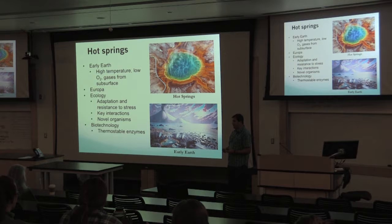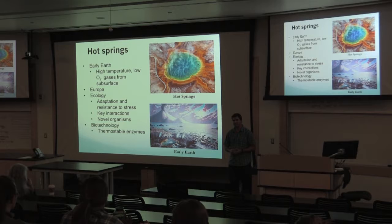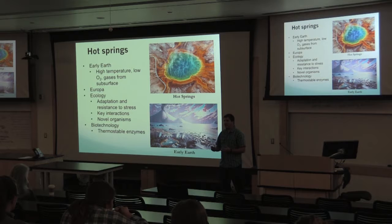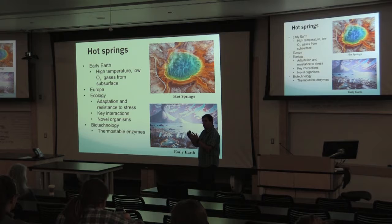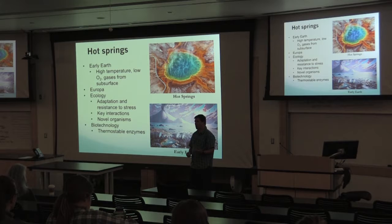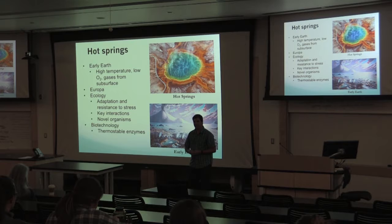Because of these harsh conditions we can look at the adaptations and resistance these organisms have. There are also novel organisms and a whole host of biotechnological applications. These organisms need thermally stable enzymes to survive in a hot spring. The gold standard example is Taq polymerase, which comes from Thermus aquaticus found in Yellowstone hot springs. Without Taq polymerase, we wouldn't have PCR, we wouldn't have DNA sequencing, and we wouldn't have a lot of modern forensics. This is a biotechnology that has truly revolutionized and built entire fields in biology.